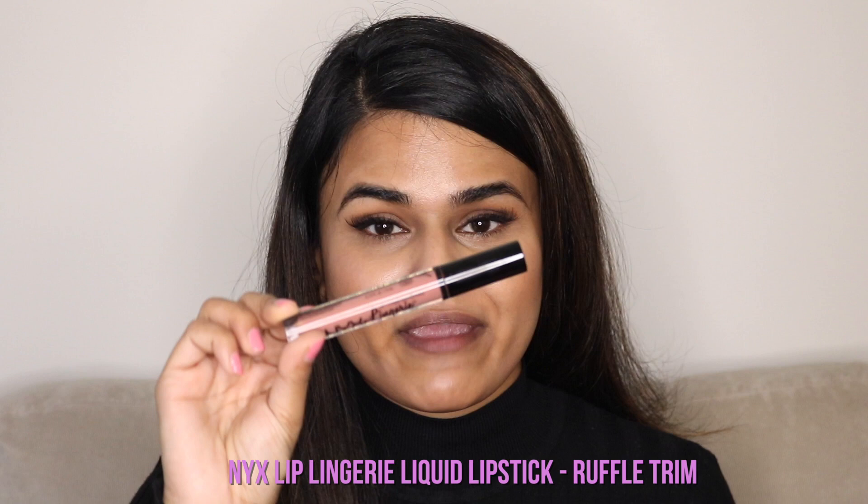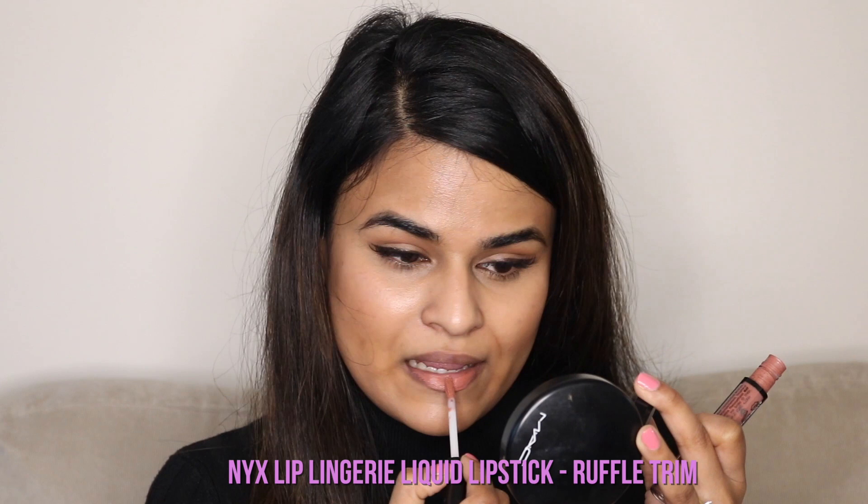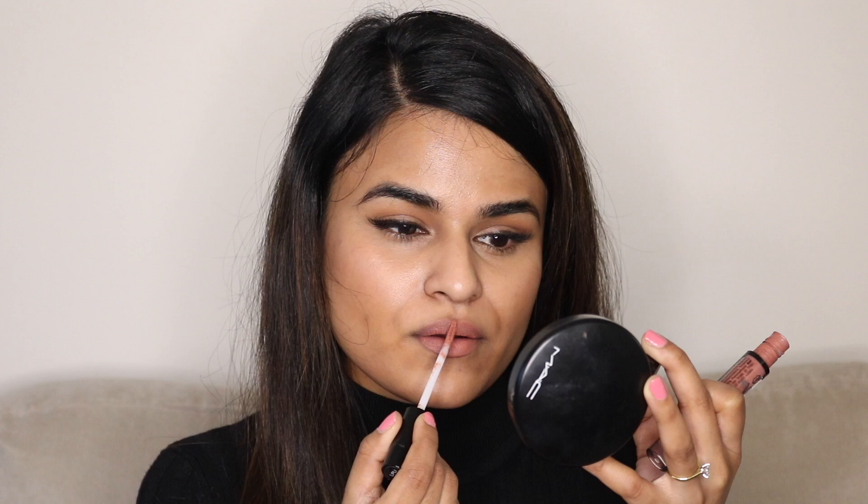My first pick is the NYX Lingerie Liquid Lipstick in Ruffle Trim. The NYX Ruffle Trim Liquid Lipstick is a beautiful cinnamon pink color. It's actually a very good quality liquid lipstick for a drugstore product.